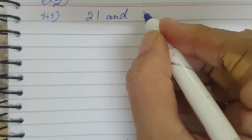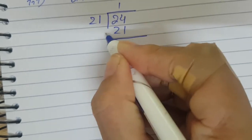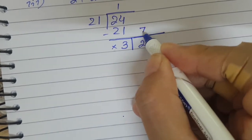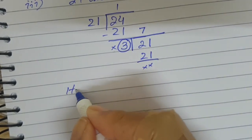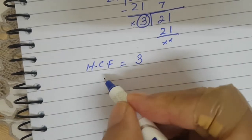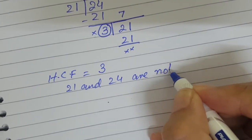In the third part, the two numbers are 21 and 24. Using long division: 21 goes into 24 once, giving 21, remainder 3. Now 3 is the next divisor and 21 is the dividend. 3 divides 21 exactly, so the HCF of 21 and 24 is 3. Therefore 21 and 24 are not co-primes.